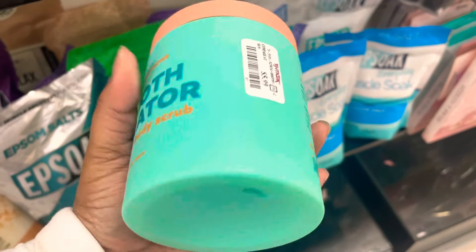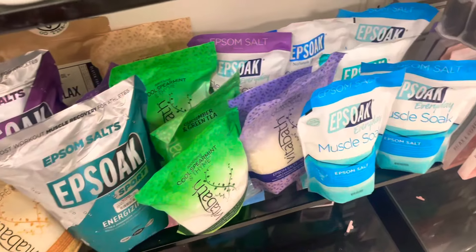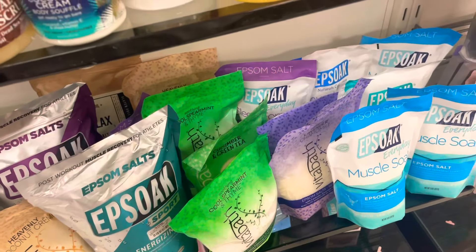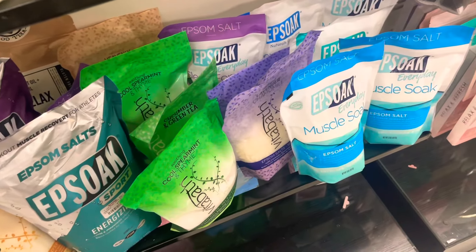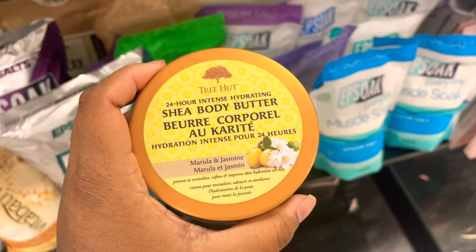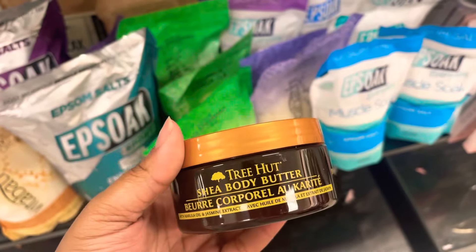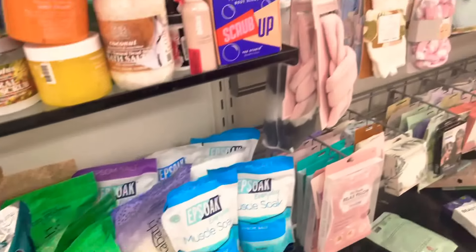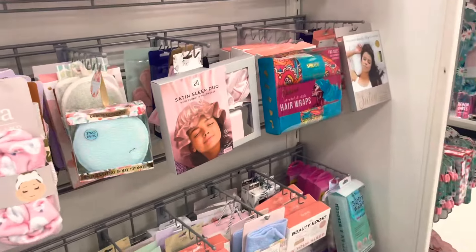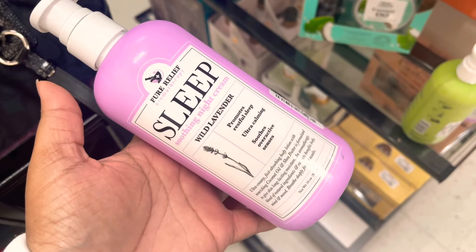If you like to take baths you can get your salts from TJ Maxx — Dollar Tree is also a good place to get bath salts so you can soak. I've been seeing this Pacifica soufflé a lot as well. One day I'll probably pick it up because I can't keep seeing something too many times without getting it. They did have this body butter by Tree Hut which I saw at the other TJ Maxx, but when I went back it was gone — now it's here. So that's why I'm starting to think they are transporting products between locations.